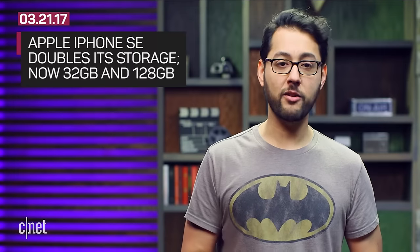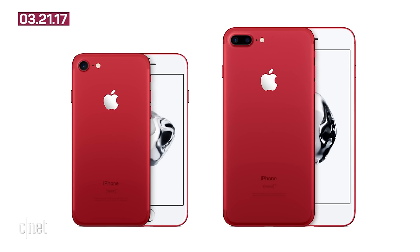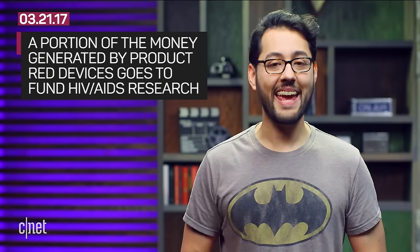There's now a 32 gigabyte model and another with 128 gigabytes. Then there's a new variant of the iPhone 7. For the first time ever, Apple is introducing a Product Red iPhone. Both the iPhone 7 and the iPhone 7 Plus will feature a red aluminum back. A portion of the money generated by Product Red devices goes to fund HIV and AIDS programs.